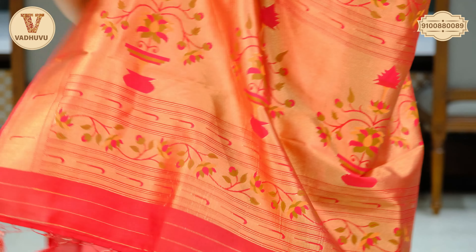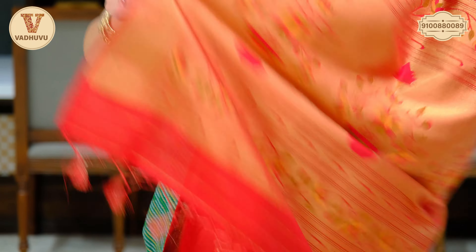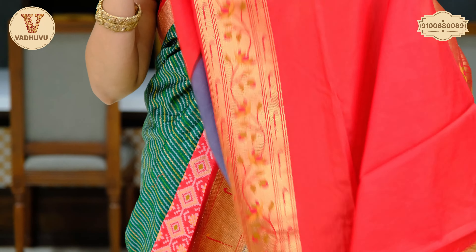Continued pallu — a grand pallu with very lovely thread work. You can see the leaves and flowers and again floral jaal, with tassels attached. This is the plain blouse piece with the border for hands. Cost of this saree is Rs. 4,240. Take a screenshot and send it to the WhatsApp number.